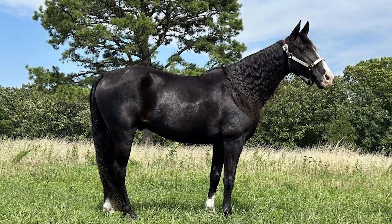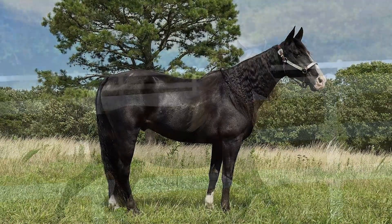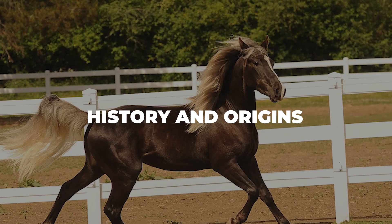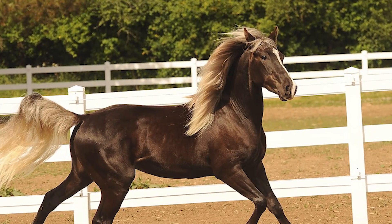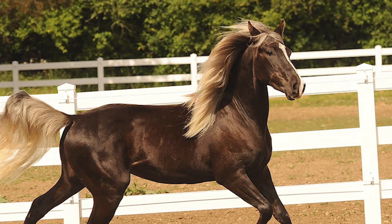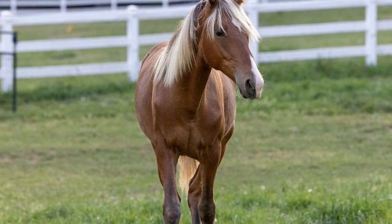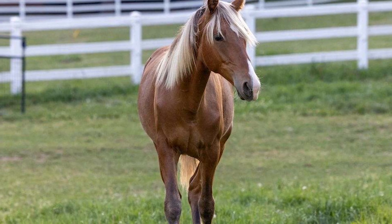But before we get into any of that, let us first go over the brief history of the Rocky Mountain Horse breed. There is no concrete information regarding the history and origins of the Rocky Mountain Horse breed. Instead, its heritage is attributed to oral storytelling, so the information here has been passed down from generation to generation. According to those stories, during the late 1800s and the early 1900s, these horses appeared out of eastern Kentucky.